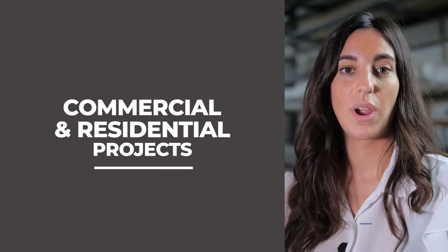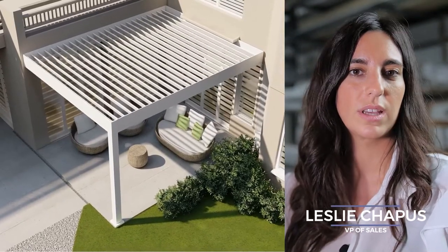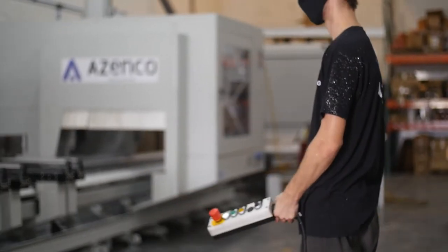Azenco is not only one product. We have a full range of products to cover the outer area — it could be pergolas, cabinets, carports, or even pool covers. Our factory in Miami, Florida produces different products to fit any kind of lifestyle, budget, and customer's project.